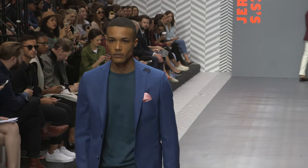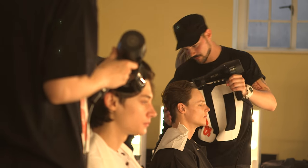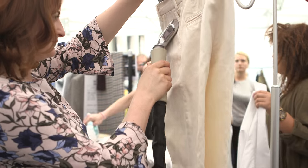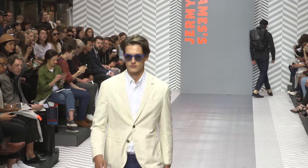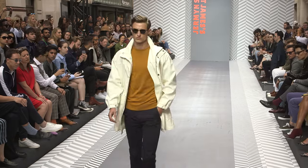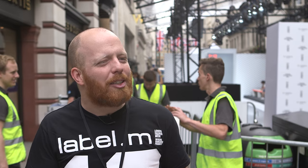Obviously the clothes are super, super nice and tailored. The models are going to wear a lot of suits and some dinner jackets, so for us it's very important that the hair fits into the theme. I don't think it's necessarily just about trends — it's much more about keeping it real and keeping it masculine.